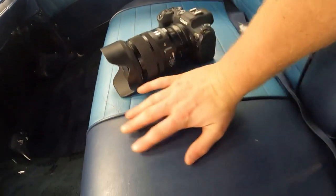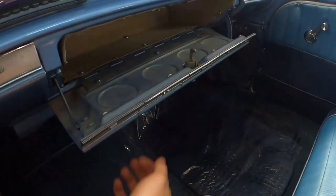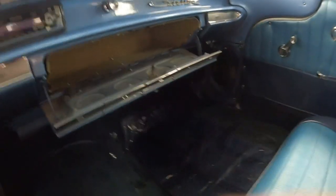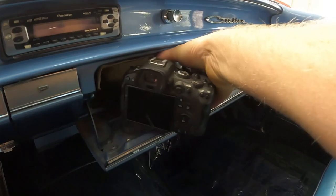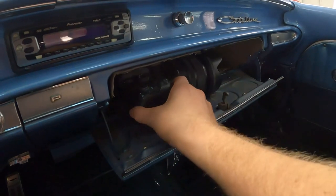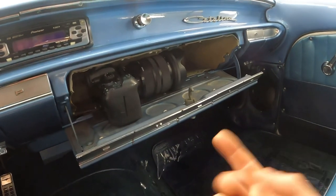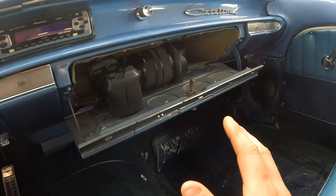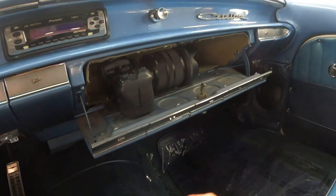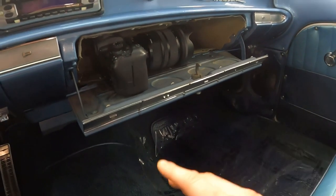On to the glove box test. Here is our test subject — here's my hand for reference; this is the camera we use for all the cinematic shots, it's a pretty big camera. The glove box is right here, kind of in the center. Check out how big and massive that glove box is — it's really long, and notice it has indentations for cup holders. It fits in there, but it doesn't shut — the hot shoe is getting caught on the top of the glove box. So it fits if you want it to fit, but it doesn't shut.